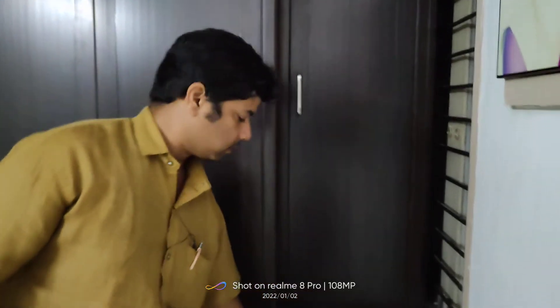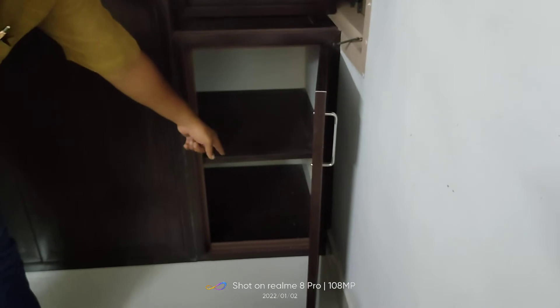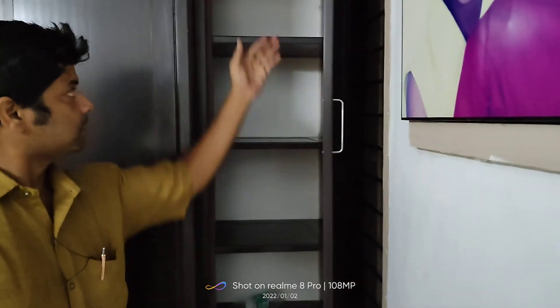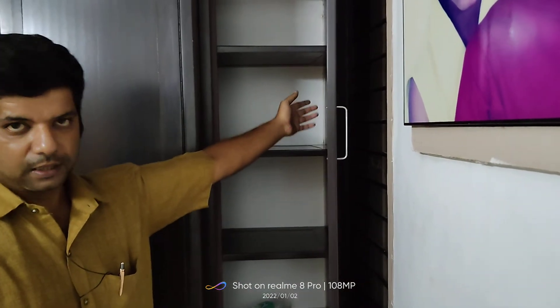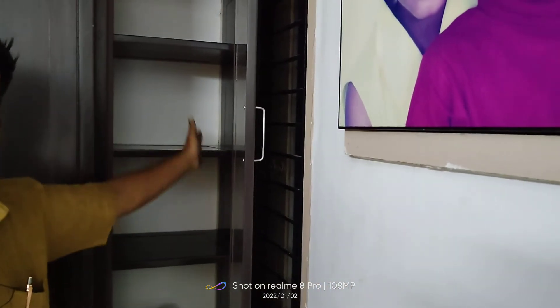Here, we will cover the full video. As you can see, there is a partition. If you see this, there is a rack. If you see this, we have a side cover. If you see this, it will cover the rear part.